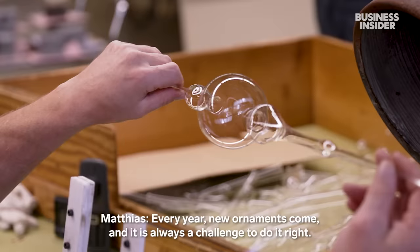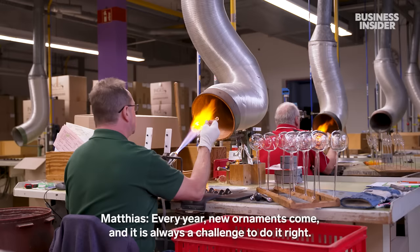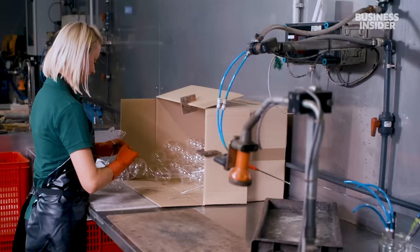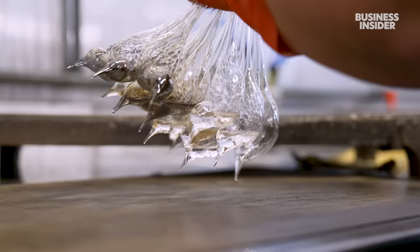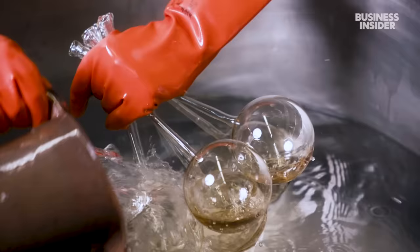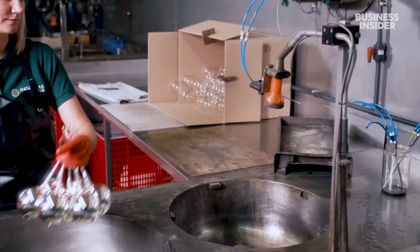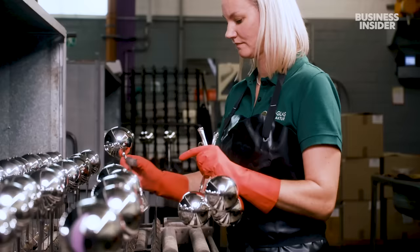Matthias says learning new shapes can still be a challenge. Once the glass ornaments are ready to take on the colours of Christmas, workers start by coating the inside with a solution of silver nitrate. They swirl the liquid around to make sure it's evenly coated, then dip it in hot water, which triggers a chemical reaction that makes the silver stick to the glass. This inner coating is what gives the ornaments their silver mirror effect. They are then washed with cold water and left to dry for one hour.